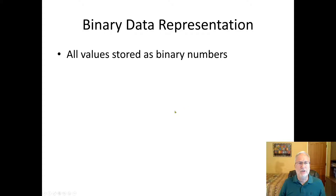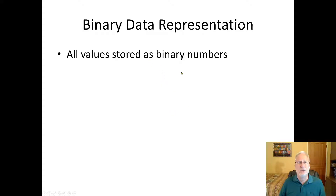Binary data representation: all values are stored as binary numbers. The smallest unit is one bit — everything in your computer is a zero or one, that's it. There are no pictures in your computer, there is no music in your computer — it's all zeros and ones. Software translates those zeros and ones into pictures you can see on a screen, or into sound played on a speaker that you can hear in your phone.